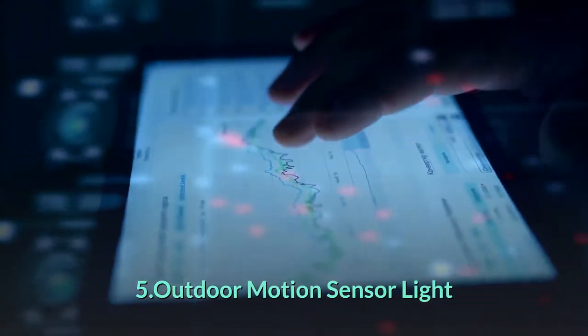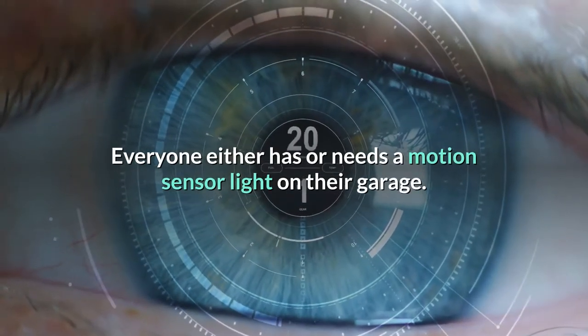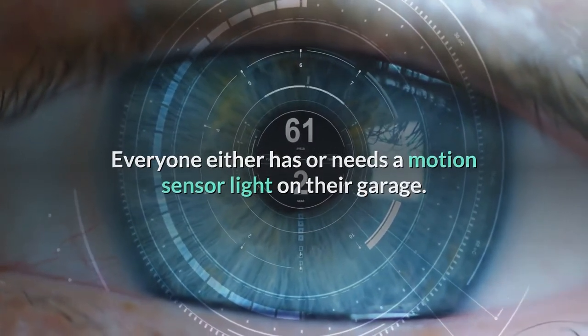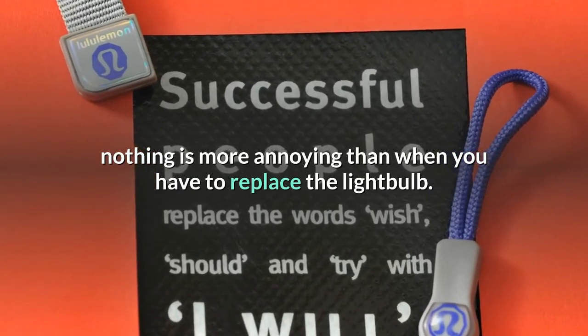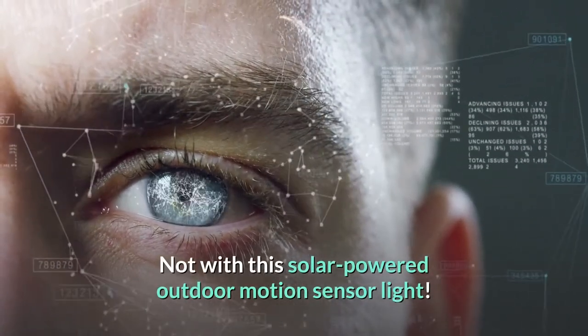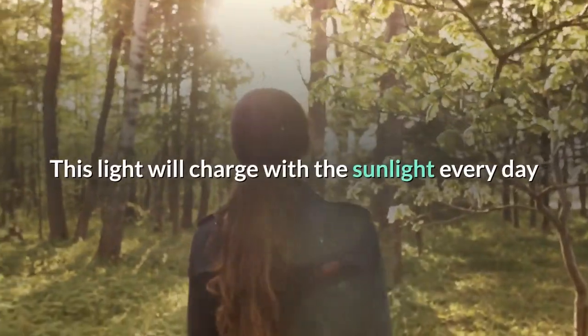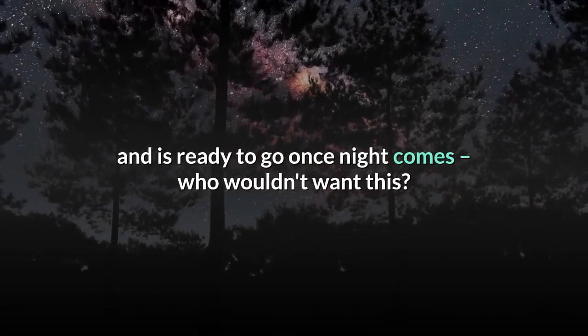Outdoor Motion Sensor Light. Everyone either has or needs a motion sensor light on their garage. But as we all know, nothing is more annoying than when you have to replace the light bulb. Not with this solar-powered outdoor motion sensor light. This light will charge with the sunlight every day and is ready to go once night comes — who wouldn't want this?